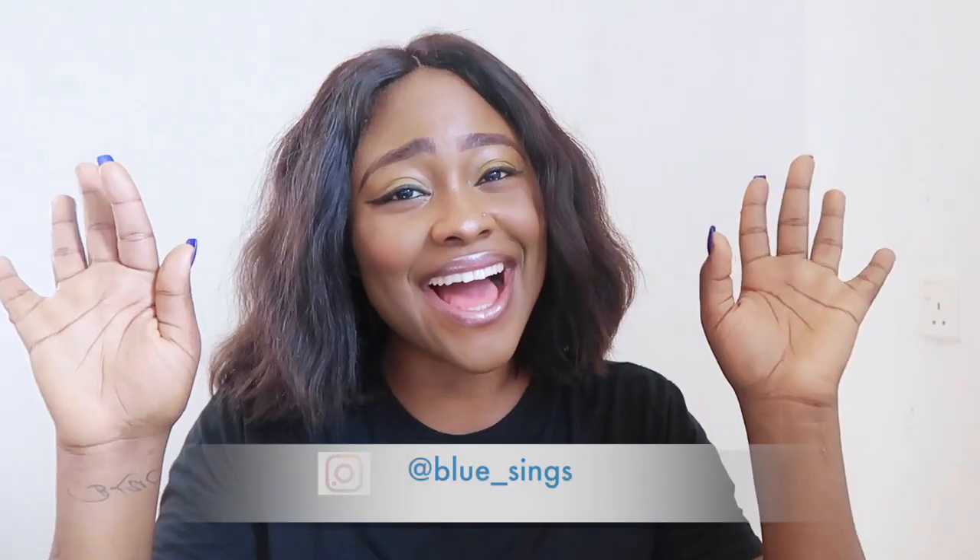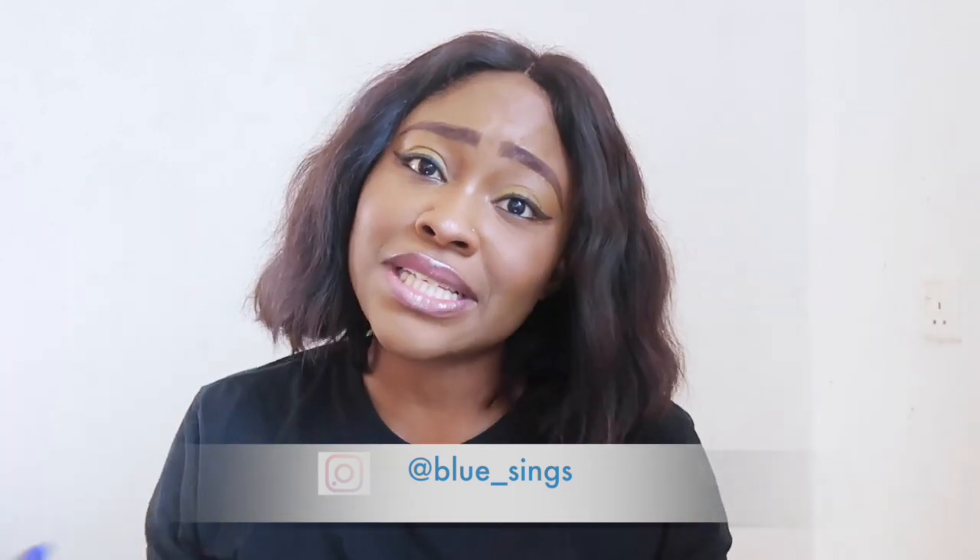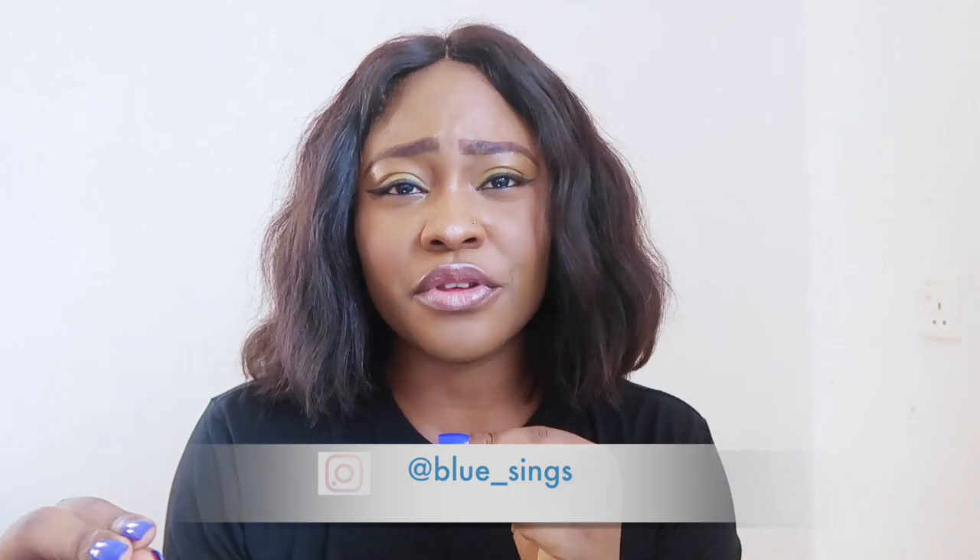Hey guys, welcome to the channel, it is your girl and I am back with another video. If you're new, hi, this is Blue. As you guys can already tell by the title of this video, I will be sharing with you guys the best lotions that you can use for your babies and also your teenagers.